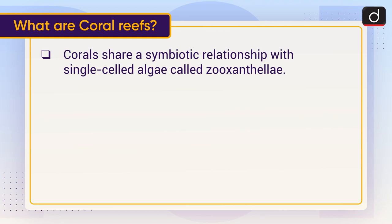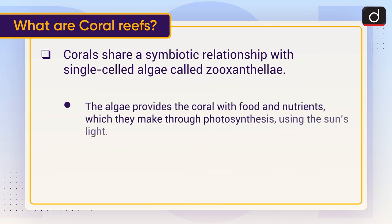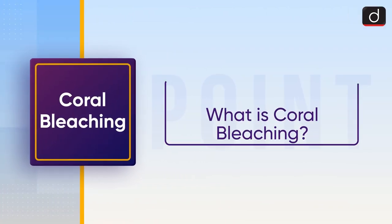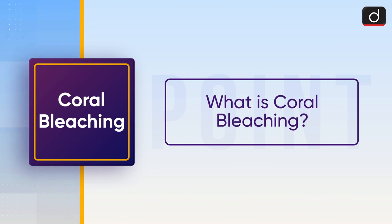...with single-celled algae called zooxanthellae. The algae provide the coral with food and nutrients, which they make through photosynthesis using the sun's light. In turn, the corals give the algae a home and key nutrients. The zooxanthellae also gives corals their bright color. Now let's understand what coral bleaching is.